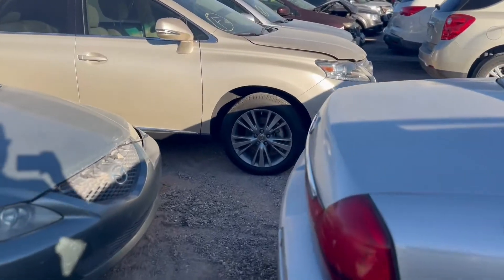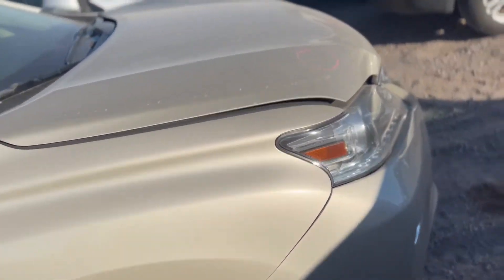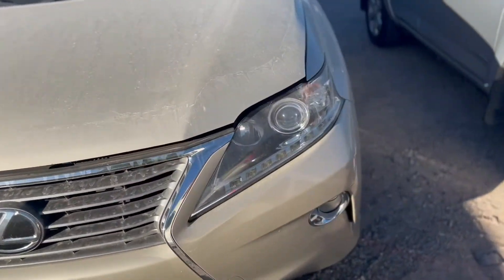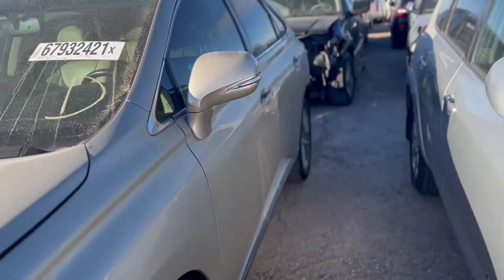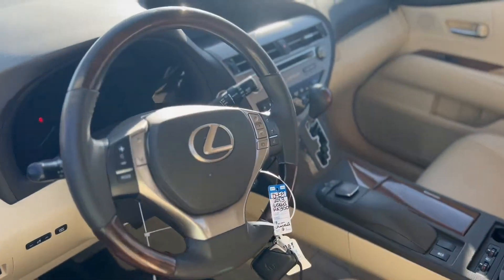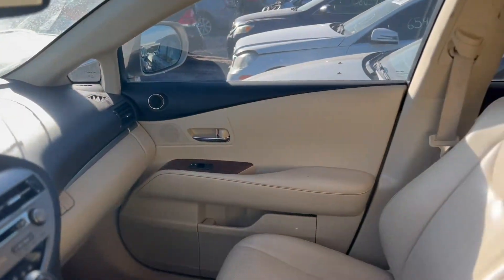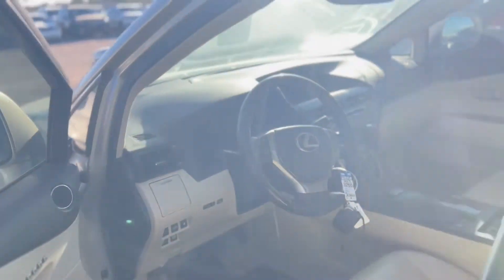I was checking out this Lexus over here — it's like a champagne color, it's beautiful. 79,000 miles, it's a 2013. These are beautiful cars, man. They're so insulated you can't hear the road at all.